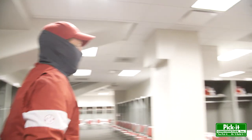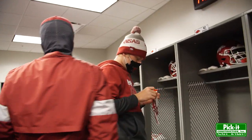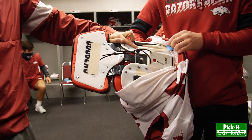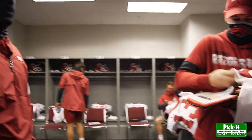Over here on this side of the locker room we've got our defense. We have guys putting shoulder pads and jerseys on. As you can tell he's putting tape on the shoulder pads to keep the jersey tight to the shoulder pads so you can't tear it, can't pull it. Makes it a little bit safer for the players.